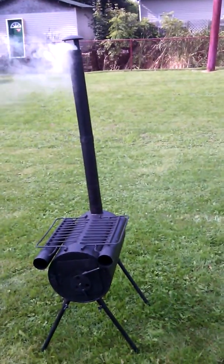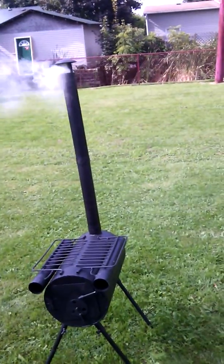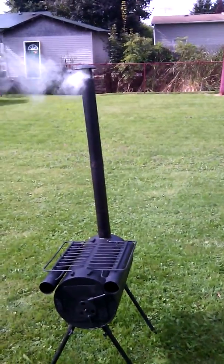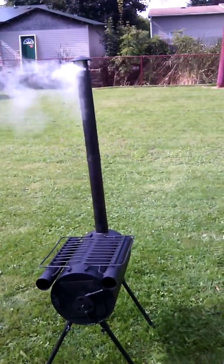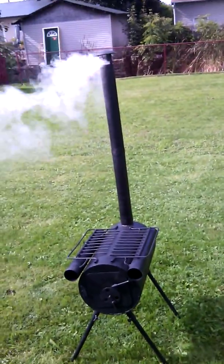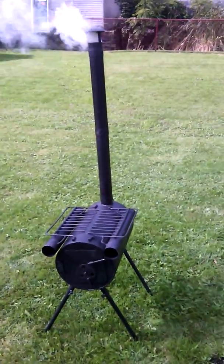It's our little camp stove. And if I build a little shed here in the backyard, I'll be able to do some work in there and keep myself warm over the winter. Anyways, bye for now.